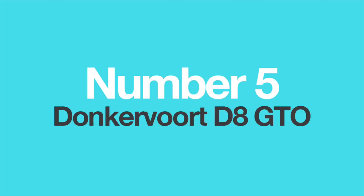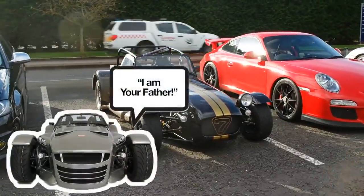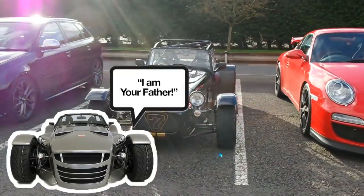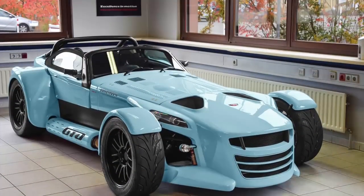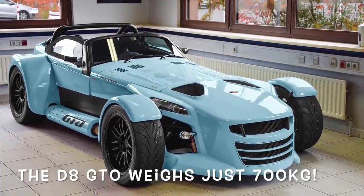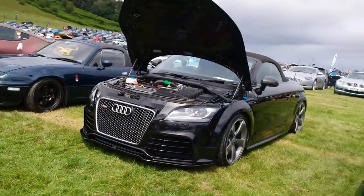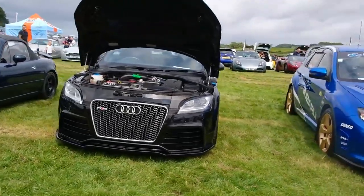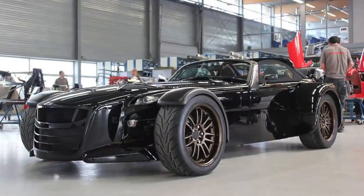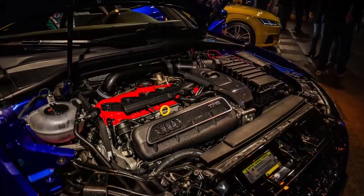Number 5: The Donkervoort D8 GTO. If you don't know what the Donkervoort D8 GTO is, think of it as Caterham's crazier, more powerful and more extreme twin brother. Based on the everlasting Lotus 7 chassis, the Dutch company is famous for producing insane roadsters with ludicrous power and barely any weight. The D8 GTO uses a 2.5-litre 5-cylinder TFSI engine from Audi, specially tuned to achieve 340 to 380 horsepower. This engine is used all over Audi's model range, and due to the fact it is relatively small and turbocharged, it is easily tunable — which is exactly why Donkervoort uses it.